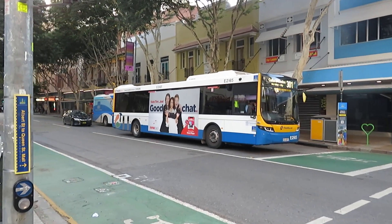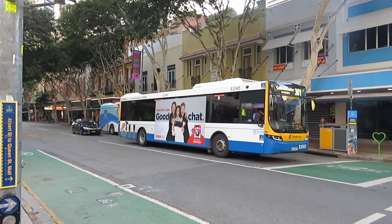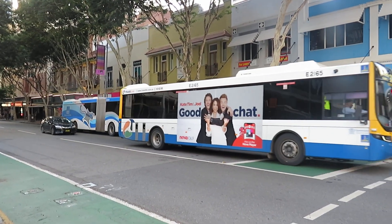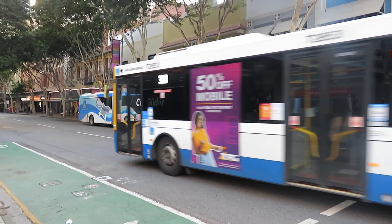Showing a couple of buses here in Adelaide Street, and I'm going to show you the entrance to that King George Square bus station. There's a couple of buses here all the time actually.